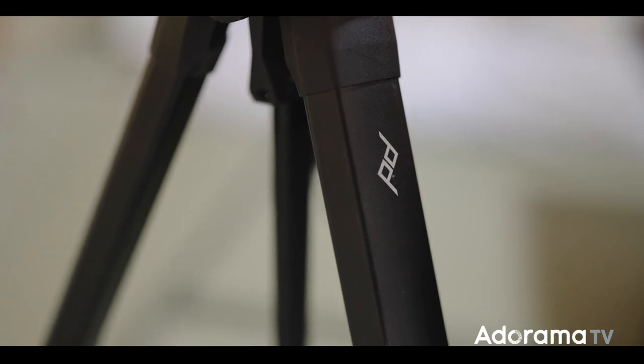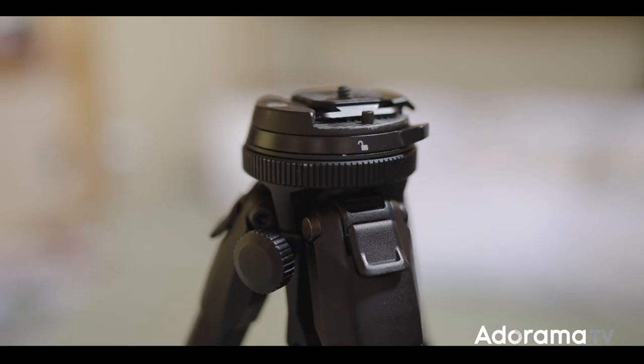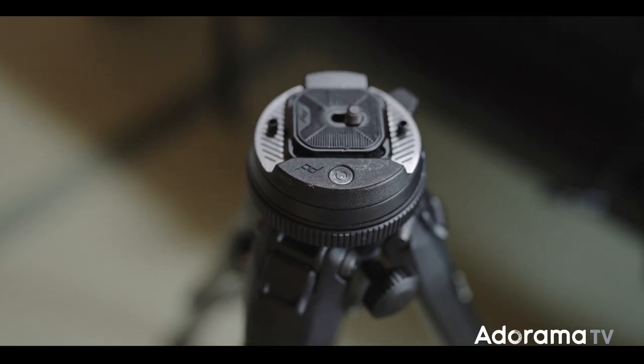As a tripod, I opted for the Peak Design. It's small, lightweight, and extends very well — a great overall tripod for traveling. And that's What's in My Backpack, Japan Edition. If you have any questions, please write them below. Subscribe to AdoramaTV and I'll see you next time.